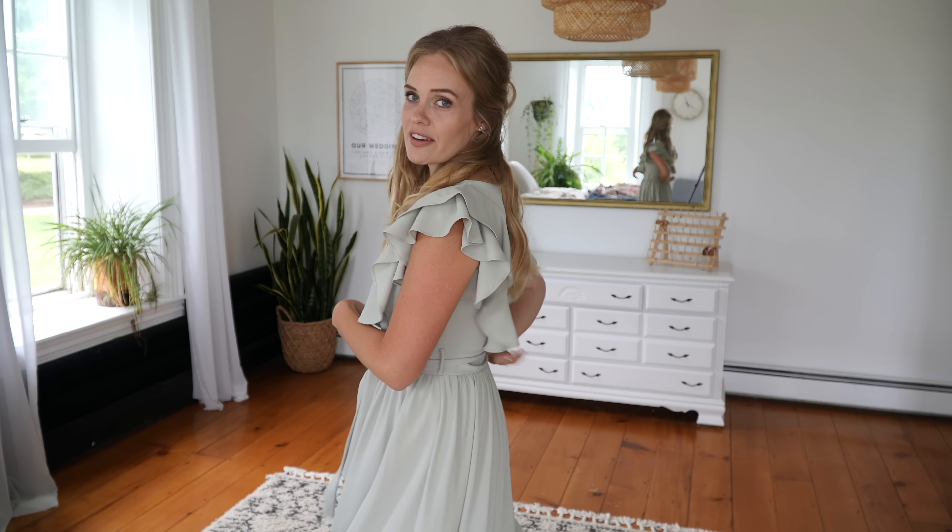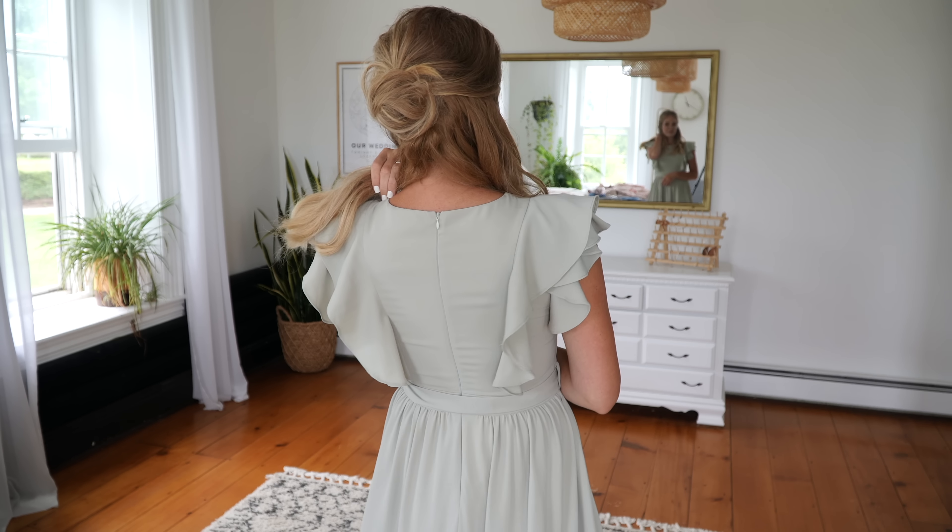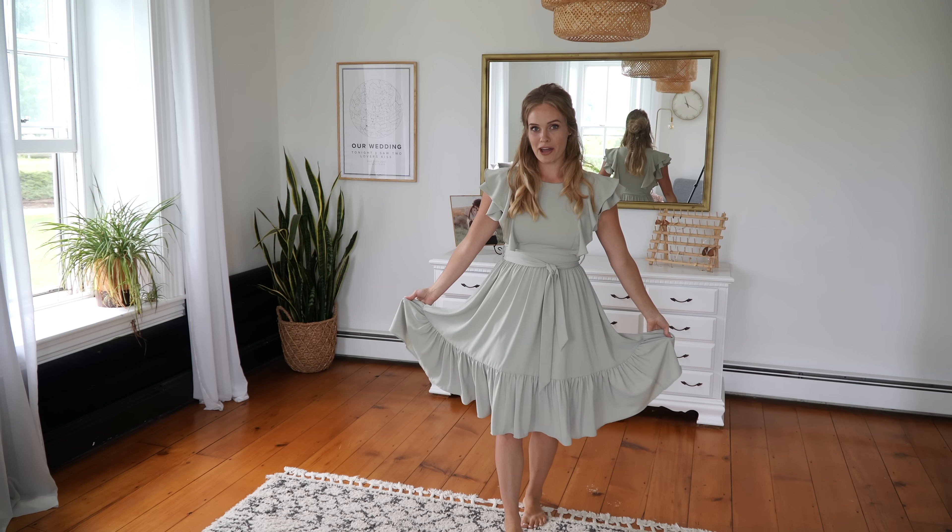Dress number two is this beautiful sage green dress. We've got ruffles everywhere - all around the sleeves, which is so fun and flattering - and the cut is so pretty. There's a little tie belt which you could tie in the front or even the back. The back has a zipper closure and ruffles going all the way down with a little flounce at the bottom. The neckline is not something you have to worry about - modesty is very important to them. This dress comes in four different colors.